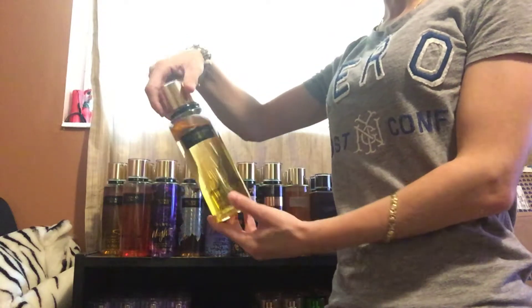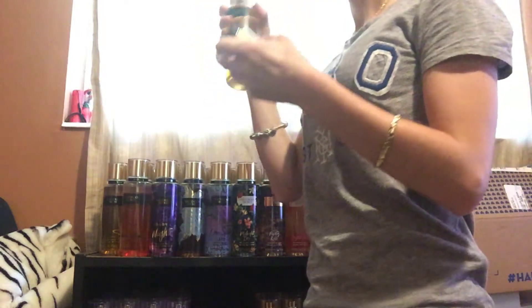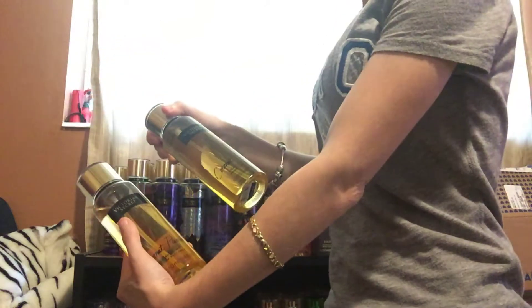The first one I have is Coconut Passion. I love this scent. I love it. And I got two here, so I'm going to keep these.